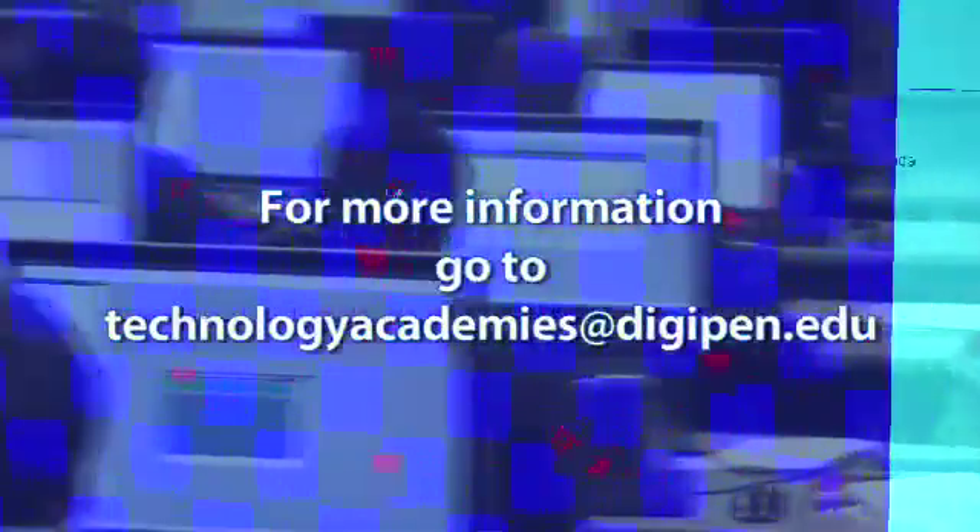If you would like to learn more about participating in DigiPen's Video Game Programming Technology Academy, or if you would like to start one of these programs at your local school, please contact us at technologyacademies@digipen.edu. It's just a fun program. This is one of the best things I've done in high school. It's a fun experience, and you'll learn a lot. I'm sure that I can succeed in the computer engineering world because of the help that this class has provided.